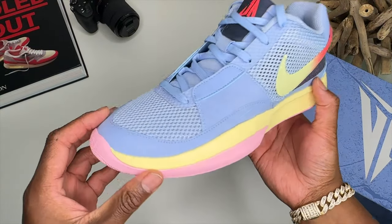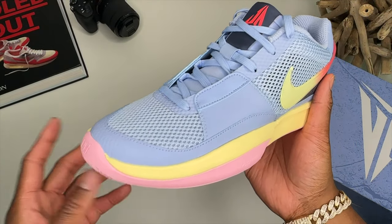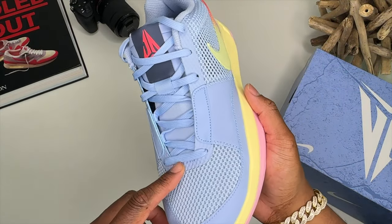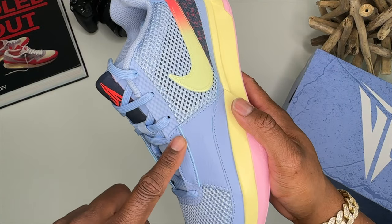This is a cheaply made shoe. The first offering to any new athlete that gets their own shoe is always going to be a cheap shoe, priced at around 100 or 110 bucks. Fuse material running around the shoe.